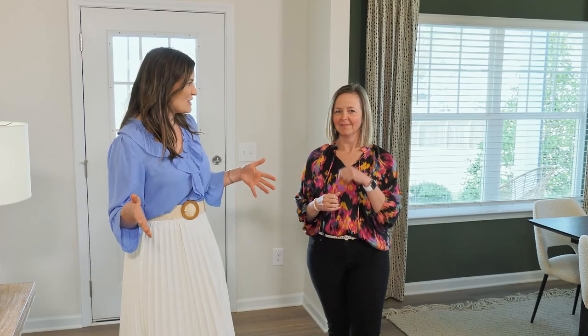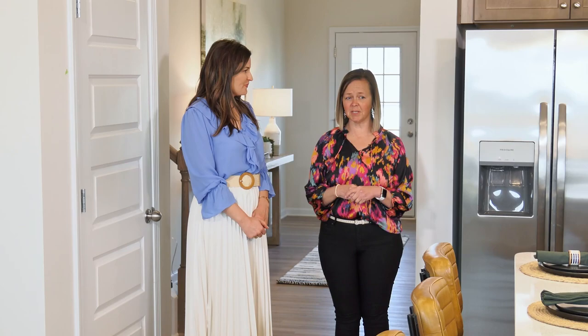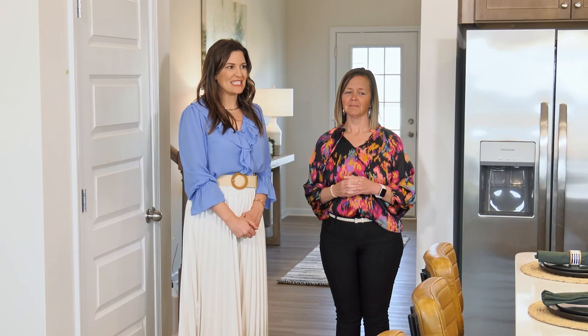I can see the kitchen — let's go take a look. You have a beautiful center island with countertop dining, a breakfast nook, and all of this overlooks your beautiful family room. There are so many places to eat, and it looks like there's some entertaining space too.